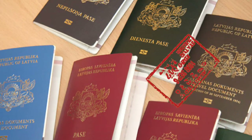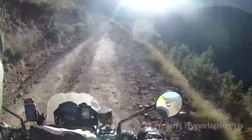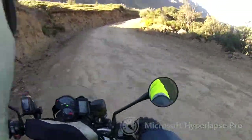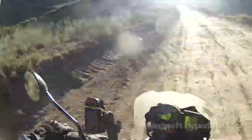We got our passports stamped and then we were off again. After the border post I had switched on my camera but forgot to press record properly, so I missed a little bit of the first part of the ascent after the border post.